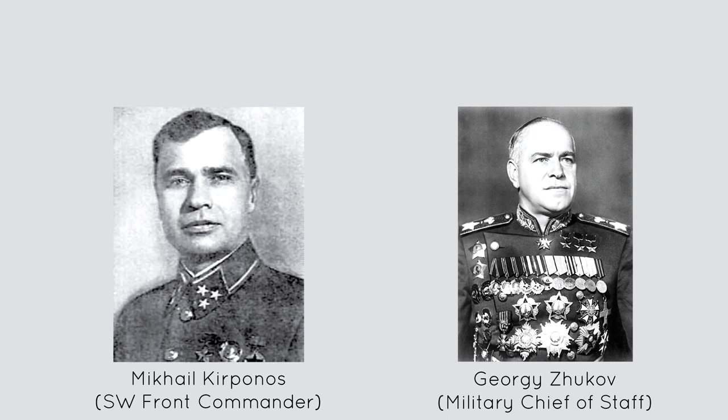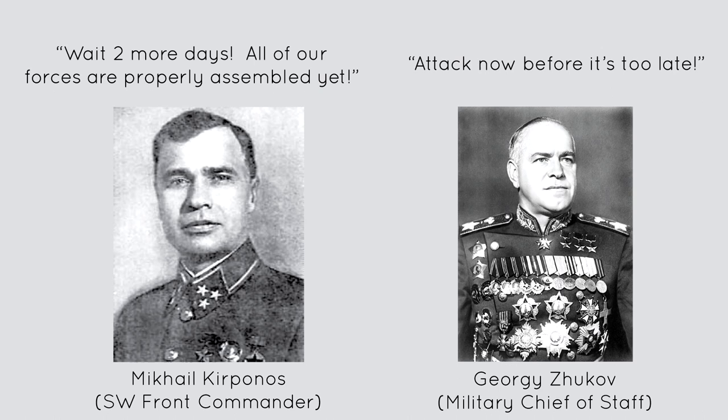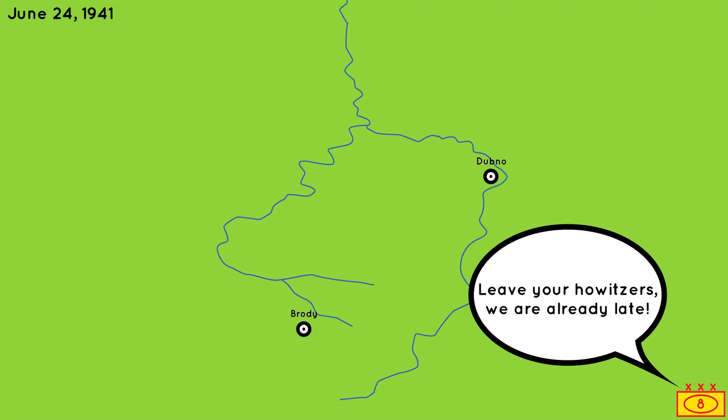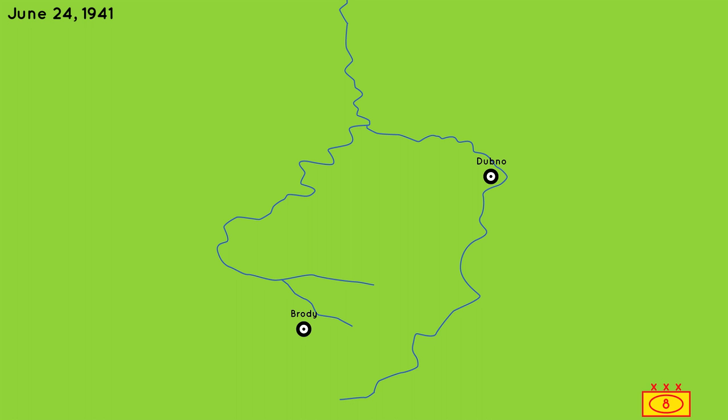There were many disagreements amongst the top commanders on whether counterattacks should be delivered. Georgi Drukhov, with direct orders from Stalin, personally flew from Moscow to the southwestern front headquarters to command the counterattack. Mikhail Kirpanis, the commander in the field, was more realistic about the situation and realized his troops simply were not ready and needed a few more days to prepare. Ultimately Drukhov won out and the counteroffensive was officially set to start at 4 a.m. on June 24th. However, at that time the majority of Soviet units were still moving to their jump-off location, and Soviet commanders were forced to leave behind many of their men and material because of this rushed counterattack.